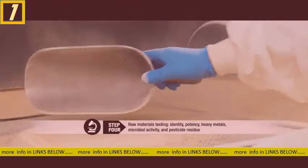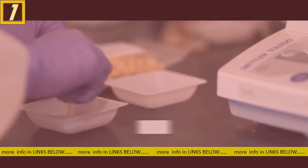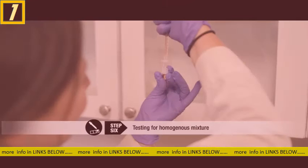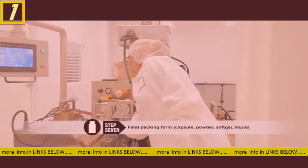All incoming raw materials are tested for identity, potency, heavy metals, and other contaminants where applicable. Ingredients for a specific formula are weighed and blended. The blends are then tested using HPLC chemical analysis to ensure a homogenous blend and are then sent to final packing.